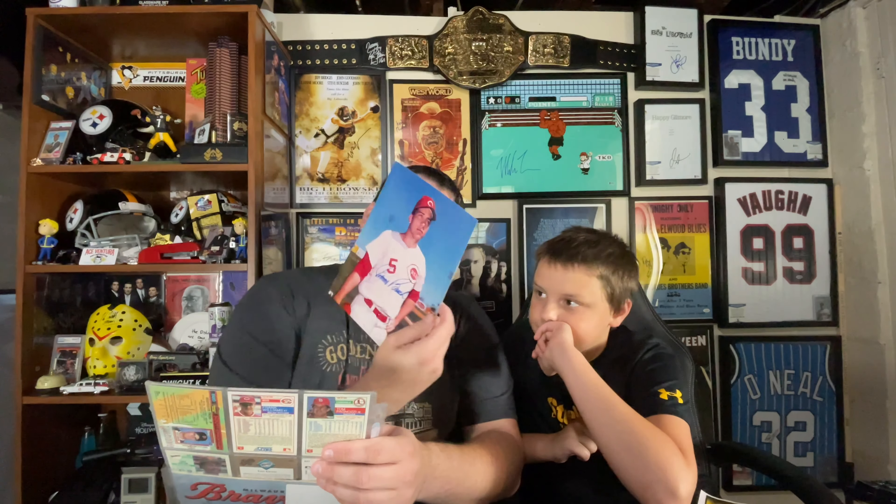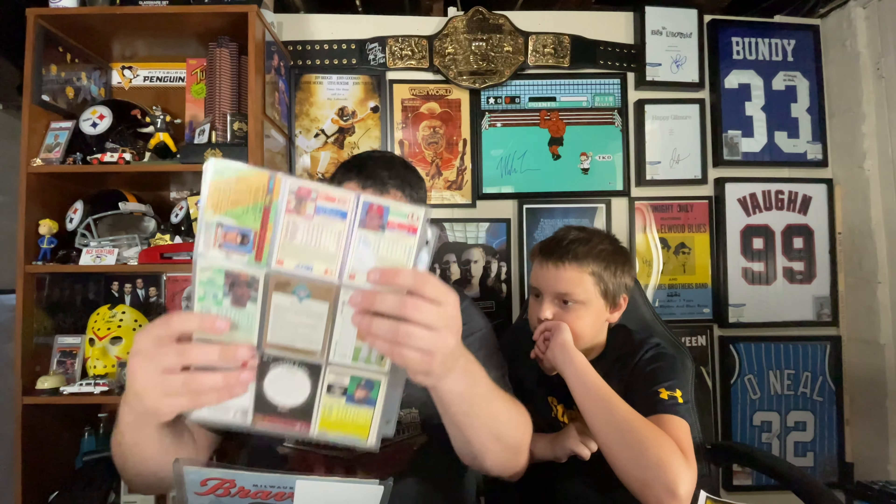I'm blanking a bit — if someone asked me who's Johnny Bench, I would know what he played, where he played, all that stuff. But that is definitely Johnny Bench and that is legit. Johnny Bench is one of the top players.